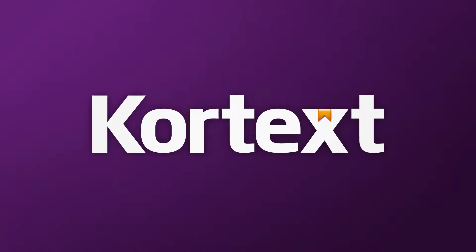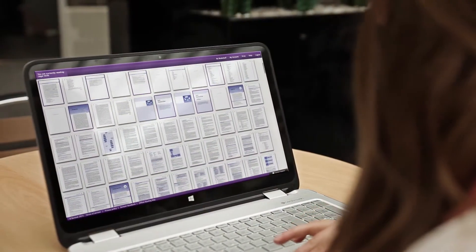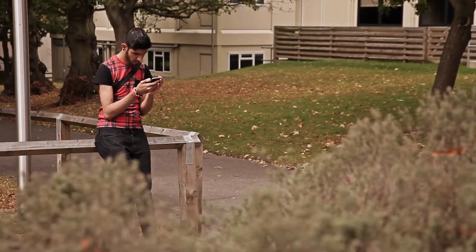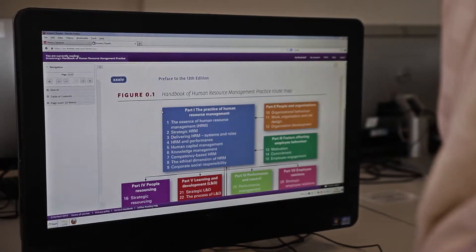Cortex has made studying so much easier. What if you could access your textbooks anytime, anywhere, on any device? Would that change the way you learn? Cortex is the UK's leading digital textbook platform, offering a new and exciting way to read and study online or offline with our apps, with smart tools to equip you for success.